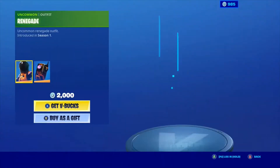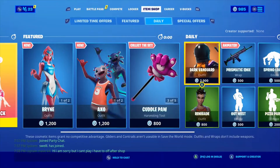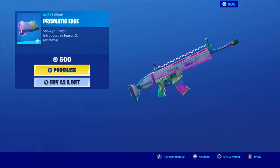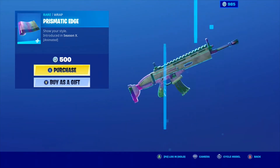And the Bear Force 1. Dark Vanguard is back — very nice skin with the Abilene Dark Void. Very nice skin; I like this skin a lot, to be honest. The Prismatic Edge Wrap is back as well — very nice wrap. I like this a lot. That does look pretty cool, to be honest.